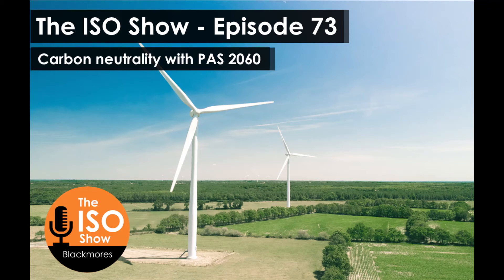Governments have made a pledge to be net carbon zero and are looking for organisations to demonstrate their carbon neutrality. I wouldn't be surprised if we see this becoming more and more in demand through public sector and private sector tenders.